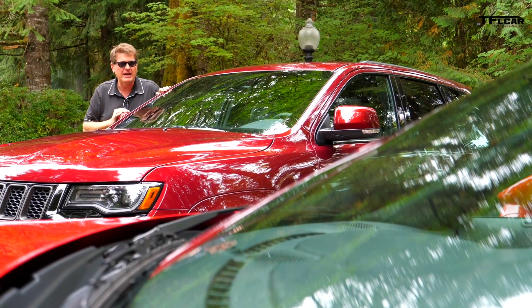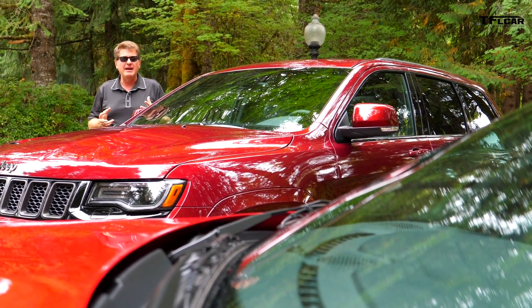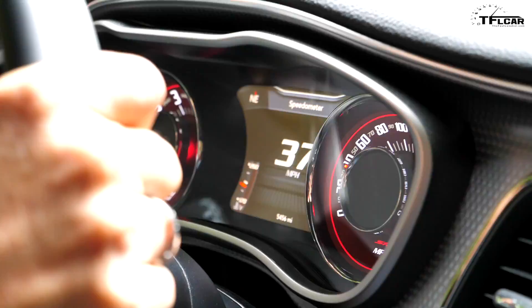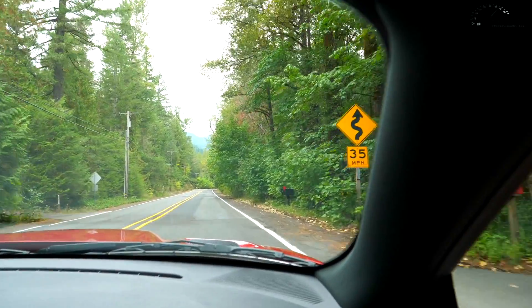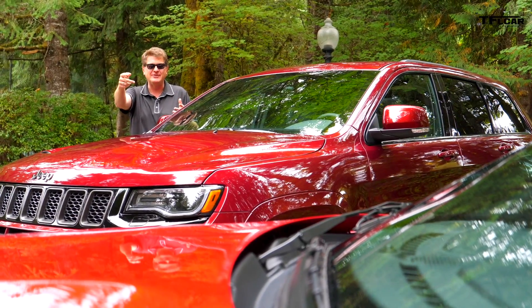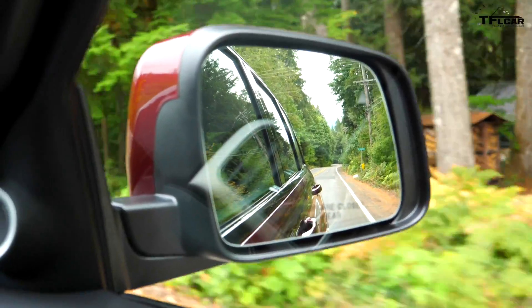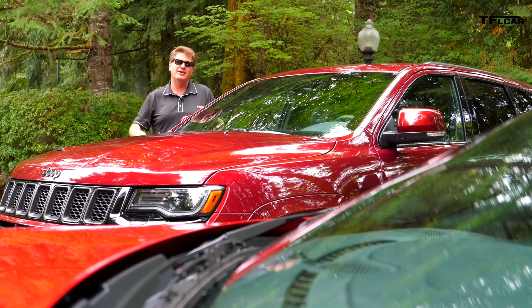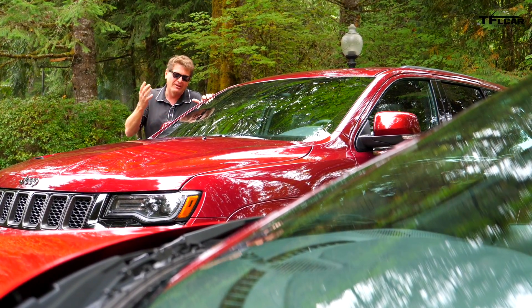Let's talk about fuel economy, because it's a data point many buyers use — and the fact is, if you're thinking about economy, you shouldn't be looking at either of these cars. The Hellcat has a $1,300 gas guzzler tax on top of its already substantial price. The Jeep, because it's so heavy, doesn't have a gas guzzler tax, so perhaps the only relevant data point is that the Hellcat will cost $1,300 more because it guzzles gas. Though this one also guzzles gas.